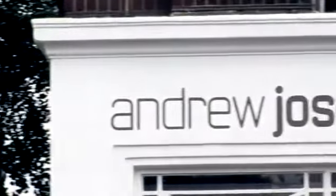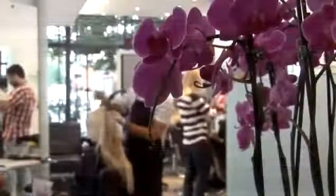Hello, my name is Andrew Jost of Andrew Jost Salon in Charlotte Street, London. How to choose the right hairdryer.